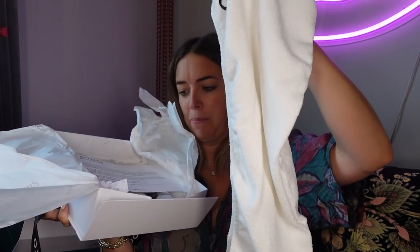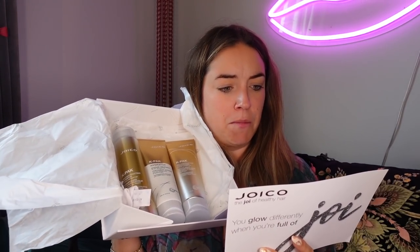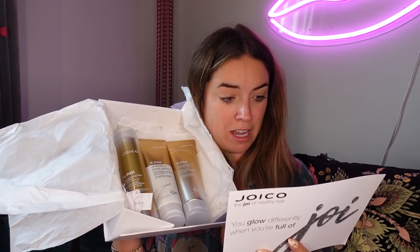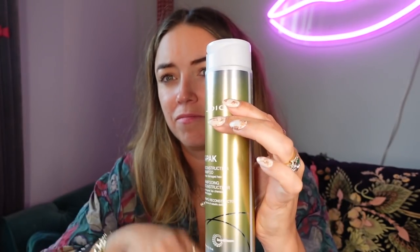Joyco — 'The Joy of Healthy Hair.' We've got another one of those little wraps. Joyco believe healthy hair is happy hair. Their K-Pack range repairs and strengthens damaged hair — whether from excessive heat styling, chemical processing or harsh environmental factors. It's an intensive hydrating treatment. I've never heard of this brand, but it looks fab — we love a hair mask, me and Dawny.